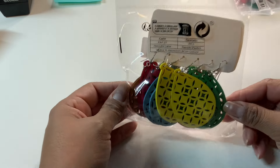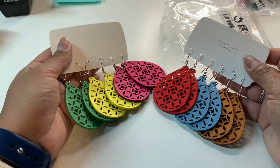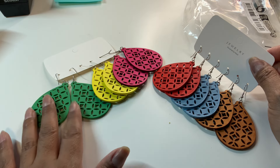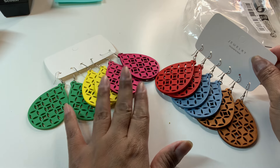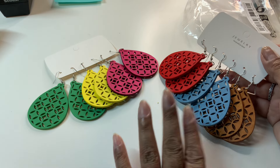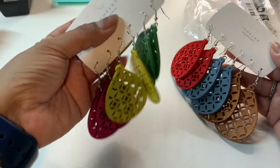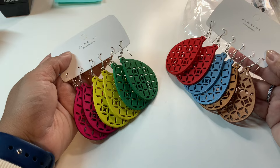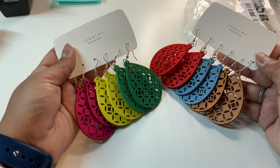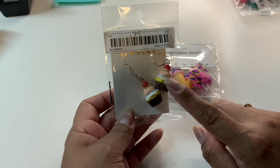Next I have this set of earrings for $2.39 — I got different designs in a past video, so this is the design I was missing. It has green, yellow, pink, red, blue, and just regular wood tone — six pairs for a great price. I'll probably sell these during our fiesta time or charades parades because this style matches the costumes used during that time.